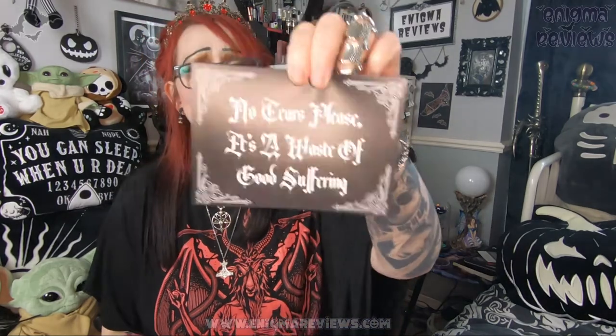I've got them on my wall here - 'Dreams are fleeting, only nightmares last forever' and then I've got the treat ones. I've got two more, I just put them everywhere. This one says 'No fears please, it's a waste of good suffering' - it's going in a frame. I do need some more frames, I've kind of run out. On the back it says: 'Thank you so much for your purchase, enjoy 10% off your next order by using the code at checkout.'